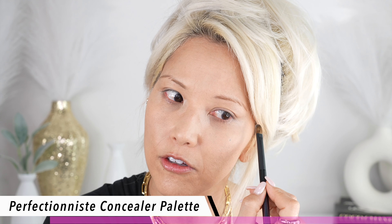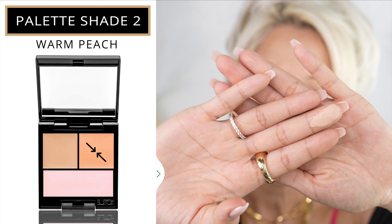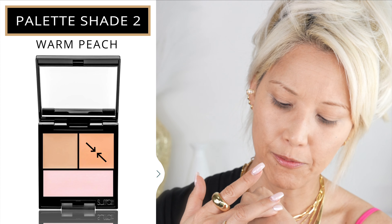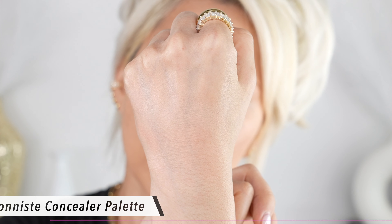Now I'm going to go in with the color corrector — this is the Surratt Perfectionist Concealer Palette. It has two color correctors: a light warm peach and a medium warm peach. It also has a violet pinky-tone powder, which is really beautiful for brightening the skin. This comes in four different variations. I love it. I'll start with the lighter peach — it has almost like a waxy formula, reminiscent of the Laura Mercier Secret Camouflage.